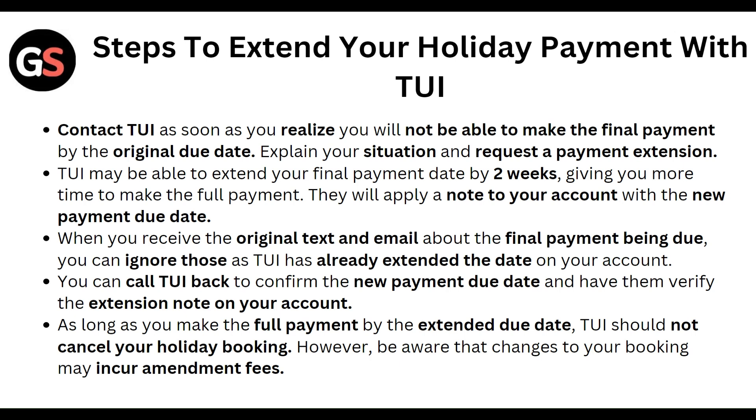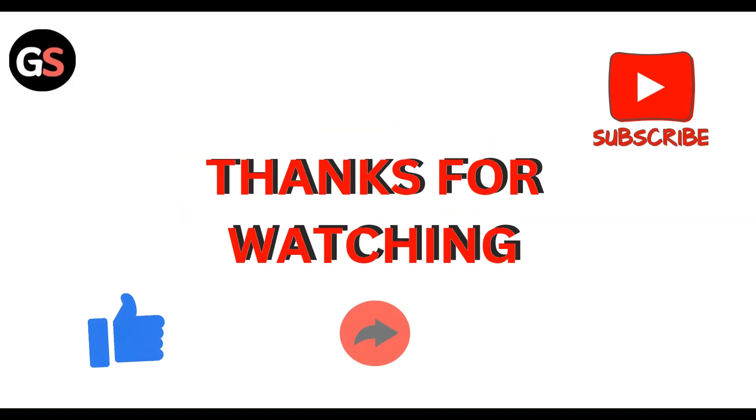However, be aware that changes to your booking may include a mandatory fee. Thanks, guys.